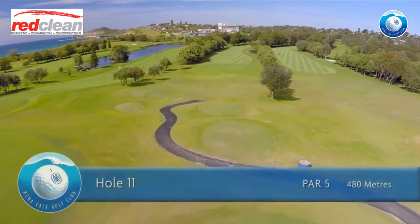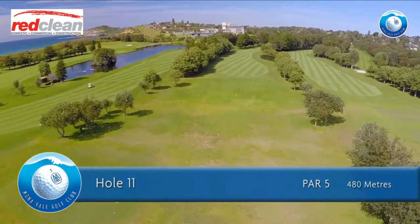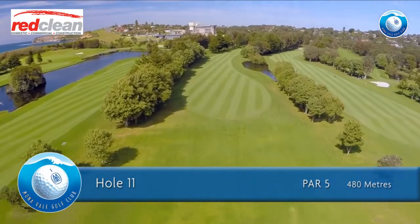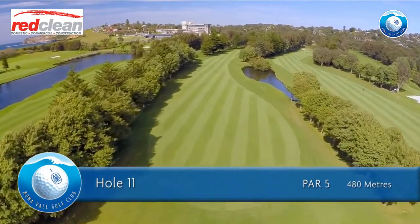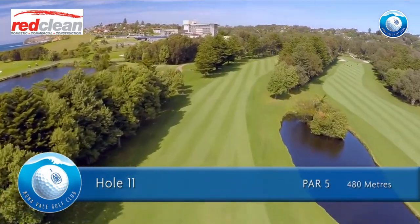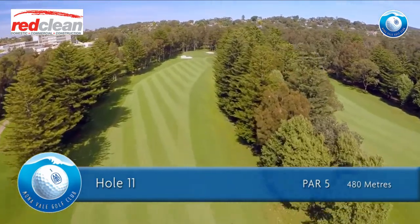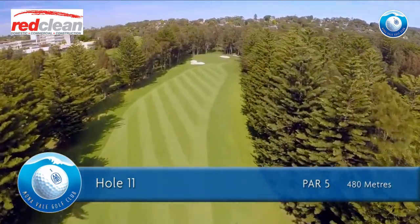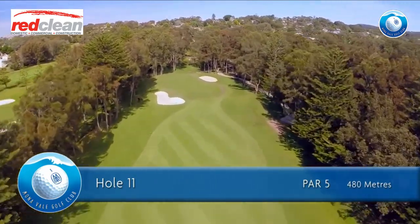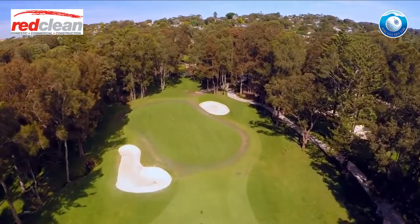The 11th hole is a par 5 of 480 meters for men and 443 meters for ladies. This fairway is flat — play to the left to position yourself for your second shot. The low markers sometimes place their first shot to the right of the first fairway and then play their second over the trees onto the green. Beware of the water hazard which runs around the left-hand side of the green.